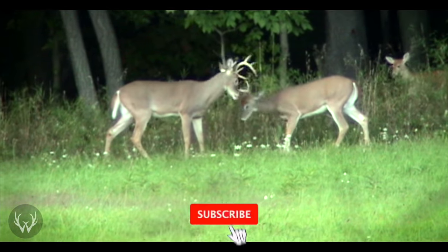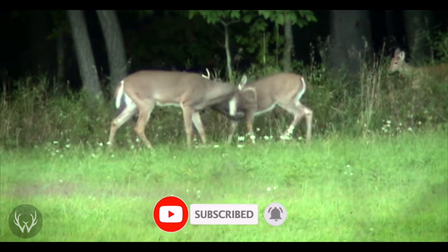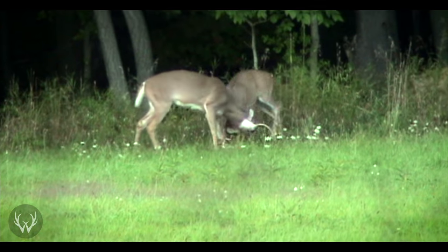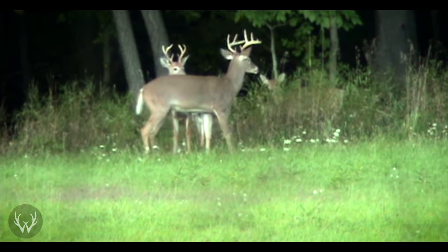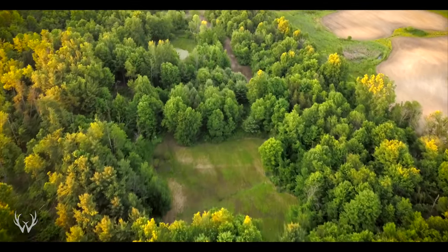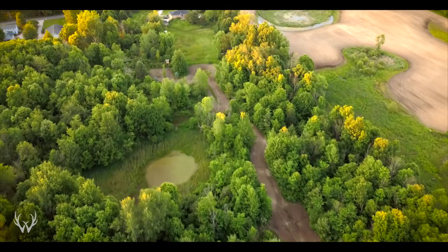As we go further and further into our hunting career, we want to be taking steps forward instead of steps backwards. One way to ensure that we are continuing to improve is by looking at the performance of this hunting season compared to those in the past. And because most of the videos on this channel are geared towards the habitat improvements and hunting strategies on my parcel in southwest Michigan, I felt that sharing the review of this property this past season was only fair since you guys are watching these videos for my advice.